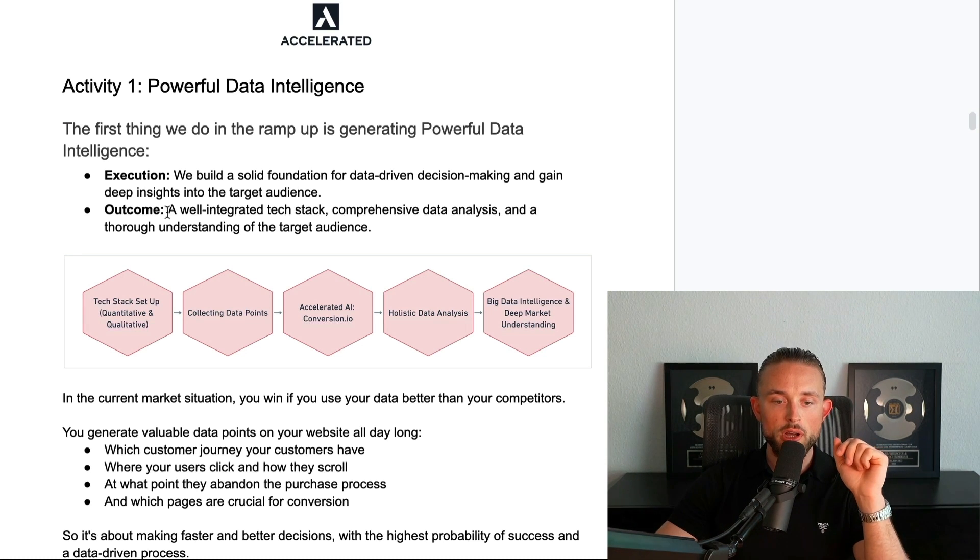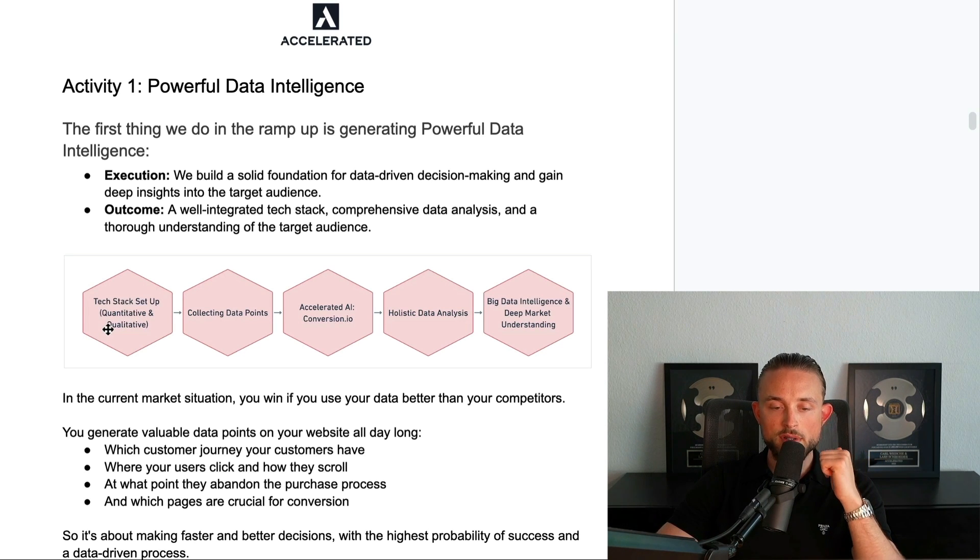We're going to go through how to set up the tech stack to generate and collect quantitative and qualitative data points — how to collect them, how we use our Accelerated AI to analyze them, how to conduct the holistic data analysis, and how to achieve the big data intelligence and deep market understanding. This is the process for the first step.